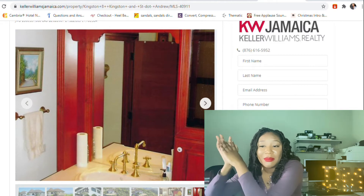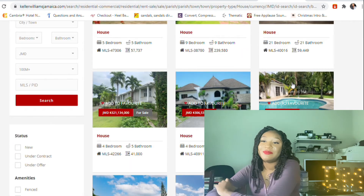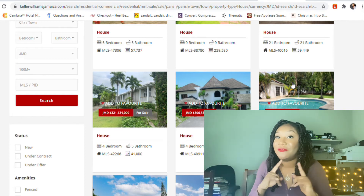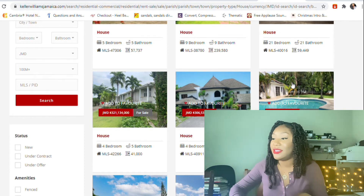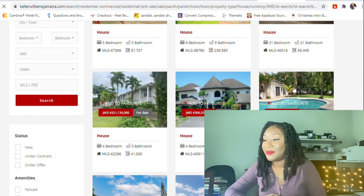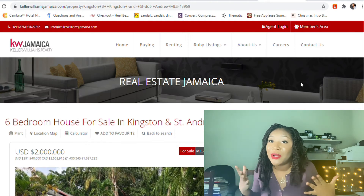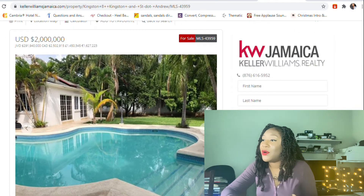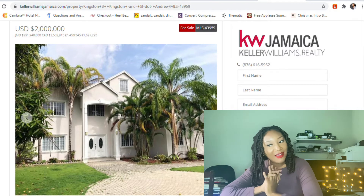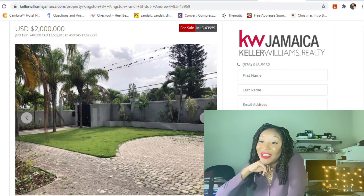Maybe it's just me, maybe I'm too broke to understand — help me out. But 291 million, 940 thousand dollars — this is six bedrooms and seven bathrooms. Why do we have more bathrooms than bedrooms? I guess when you're rich you can afford that. Oh, I really like this! I really like the exterior — it looks amazing.